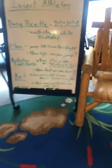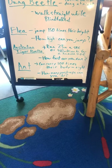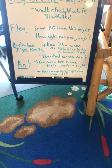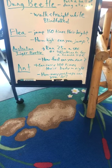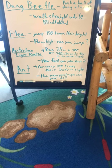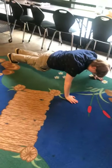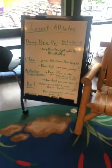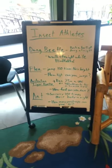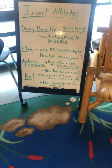Our last insect athlete is the ant. Ants are super strong — they can carry 100 times their body weight. When you do a push-up, you carry about half of your body weight. You can see how many times you can lift even just one half of your body weight. So you can challenge yourself to jump, to run, to try some push-ups, to walk straight without seeing — and see how you compare to our insect athletes.